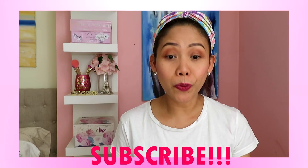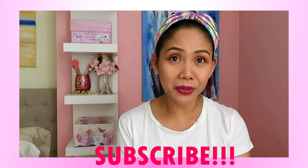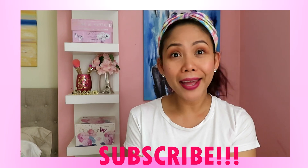So guys, that's all for my haul for today. For those who haven't subscribed yet to my channel, please do subscribe and give me a thumbs up if you enjoyed this video. Also remember to hit the bell button to get notifications whenever I upload new videos. Till next video — I'll see you!